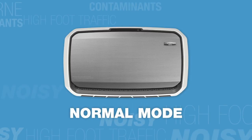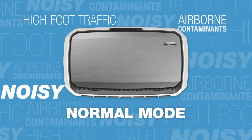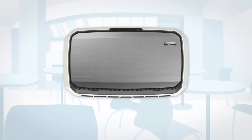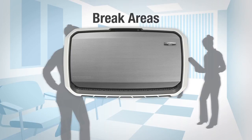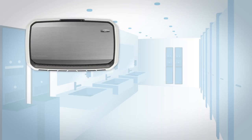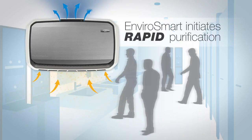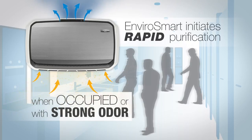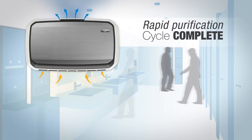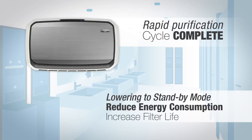The normal mode should be selected for shared spaces that have high foot traffic, are often noisier, and where constant sources of airborne contaminants and odor are apparent. These include play areas, cafeterias, break areas, fitness centers, locker rooms, and restrooms. When set in normal mode, the EnviroSmart technology will initiate rapid purification when the room is occupied or strong odor is present. Once the rapid purification cycle is complete and no more sensors are triggered, the unit lowers to its standby mode to help reduce energy consumption and increase filter life.